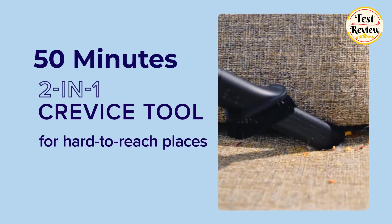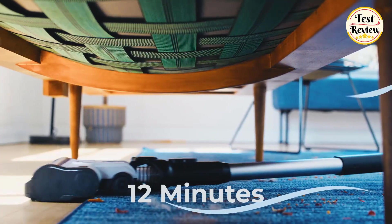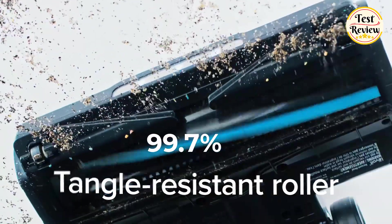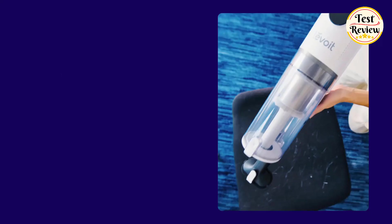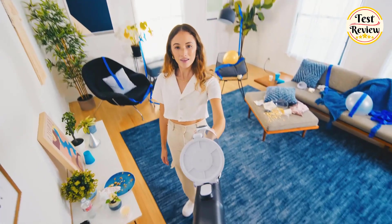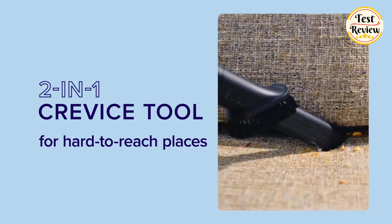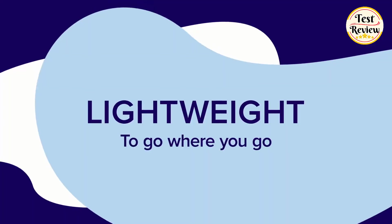Runtime options include 50 minutes on eco mode with the crevice pet tool, 30 minutes using the vacuum head, and 12 minutes on turbo mode, allowing you to tackle large areas without frequent interruptions. With an impressive 99.7% cleaning efficiency on hard floors, you can cover more ground in less time. For pet owners, the customized pet tool is a game changer, making deep cleaning much easier especially when dealing with pet hair. The dusting brush doubles as a crevice tool, turning hard-to-reach spots into easy-to-clean areas.